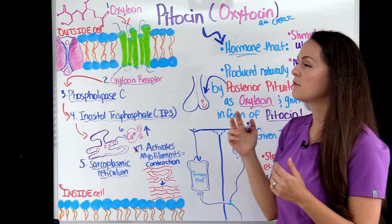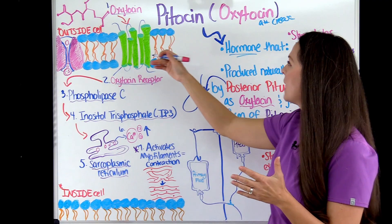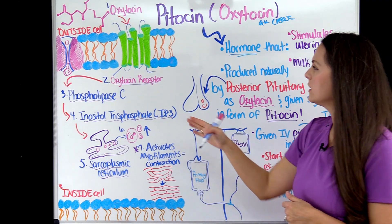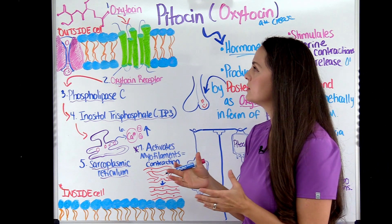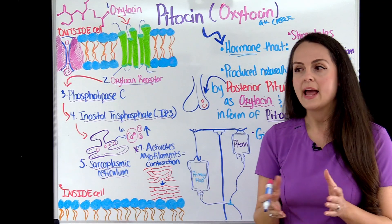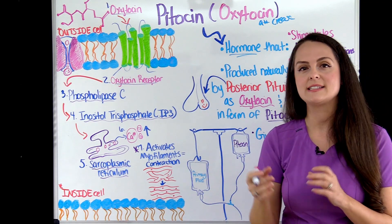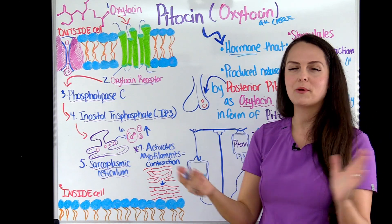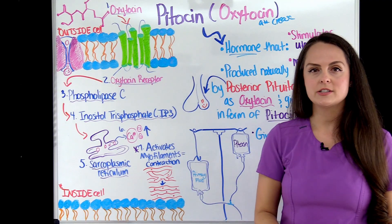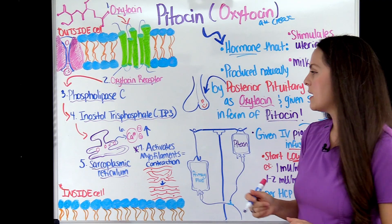Let's talk about our key players. First is oxytocin — the hormone that causes uterine contractions among other things. Next is the oxytocin receptor, a special receptor that sits on the smooth muscle of the myometrium and will bind with oxytocin. And our other key player is calcium, which plays a huge role in muscle contraction, especially in the uterus — we want to increase that amount to activate those myofilaments.